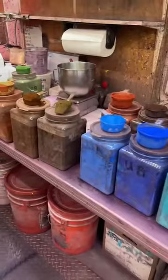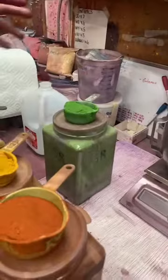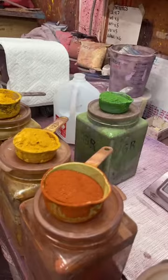Most of these come from out of the ground, except for the green one — that's a synthetic. Oddly enough it mixes well dry, so they don't keep that one wet.